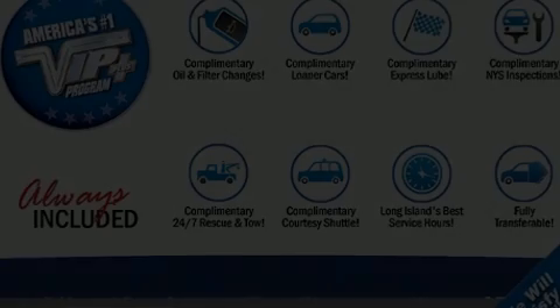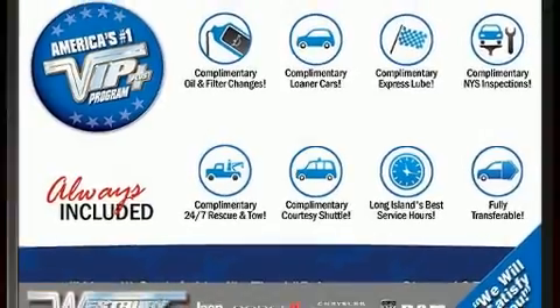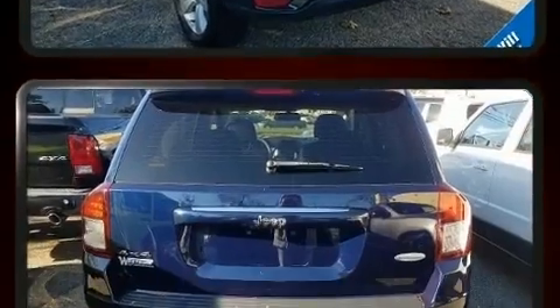Here's a great deal on a 2017 Jeep Compass. With fewer than 15,000 miles on the odometer, this four-door sport utility vehicle prioritizes comfort, safety, and convenience.